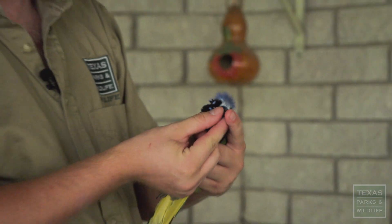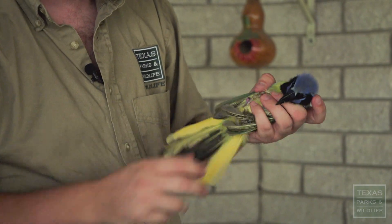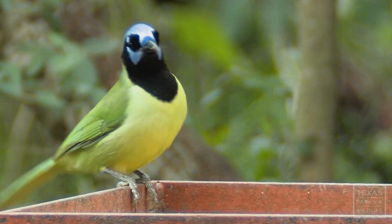That's good — means he's feisty, means he's alert. That's what we want to see. We're looking at the home range of green jays in urban areas to determine if they're staying in certain backyards or if they're moving around. We just don't know a lot about what they're doing in urban areas.